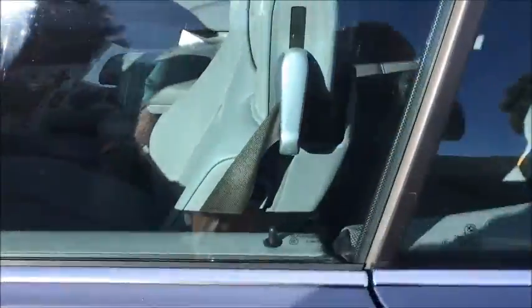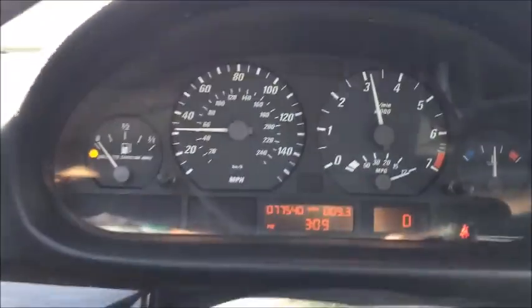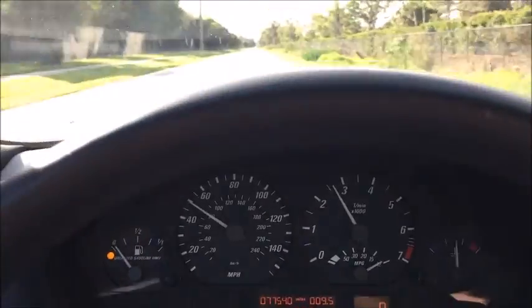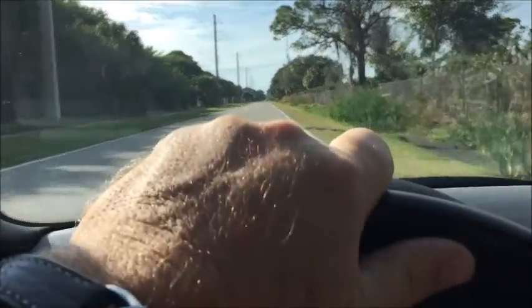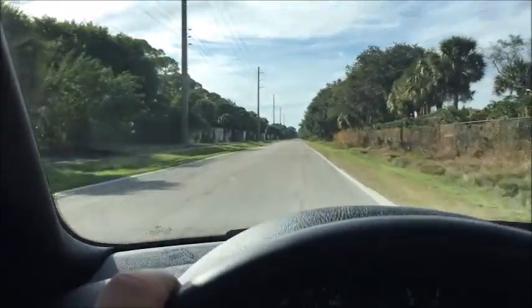We'll take it for a quick ride so you can see the transmission working correctly, the brakes, and the gauges operating. We don't want to go too far because I don't want to run out of gas, but I'll demonstrate that the car runs and drives really nice. The speedometer and tachometer are working correctly. There are no noises in the car. With my hands off the wheel it's not pulling left or right. Brakes feel good — they don't vibrate and there's no issue with the rotors or pads.